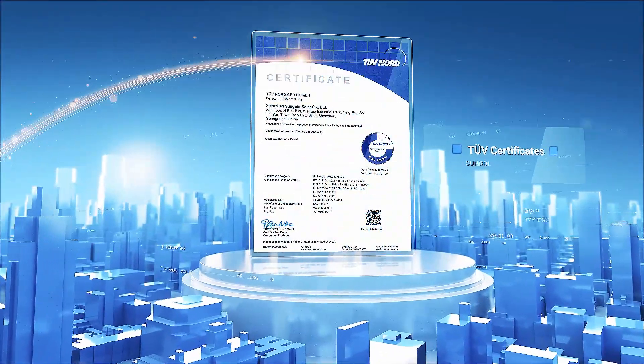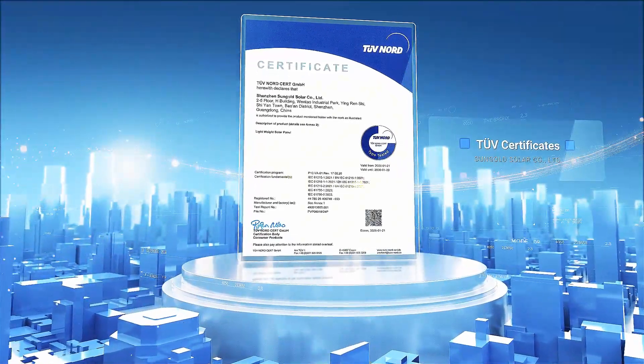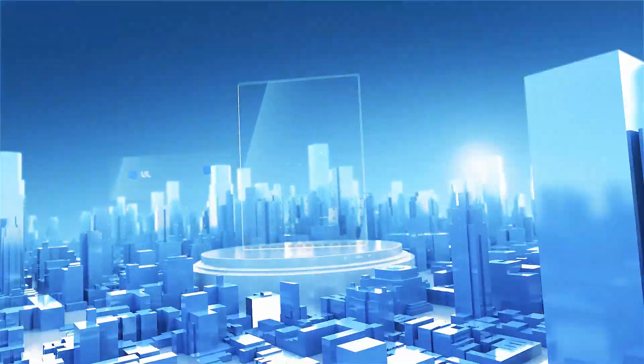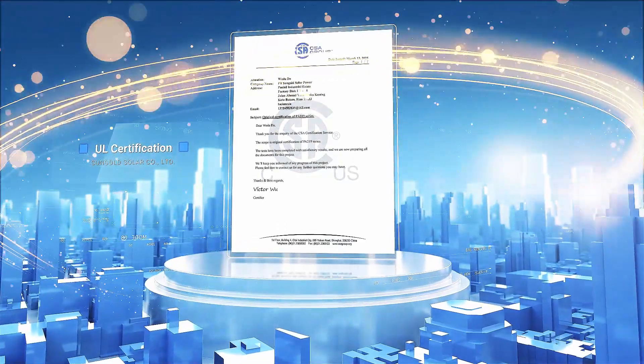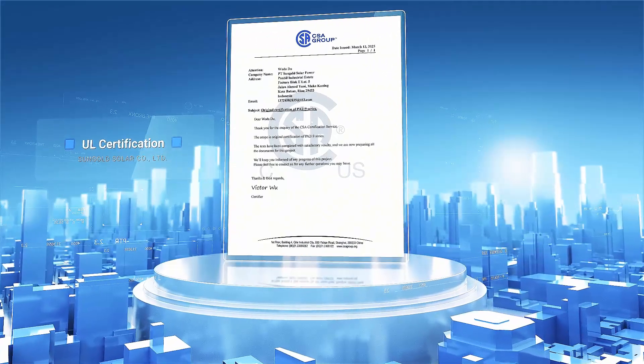IEC 61215 and IEC 61730 are globally recognized photovoltaic standards — international standards for photovoltaic product performance and safety, set by the IEC and widely recognized across the global solar industry.